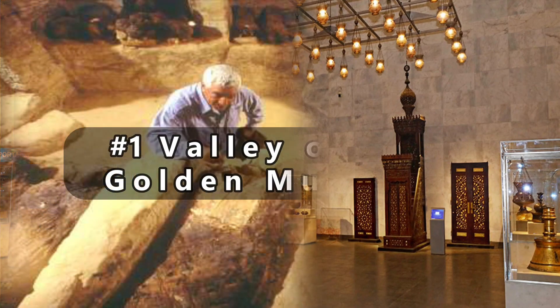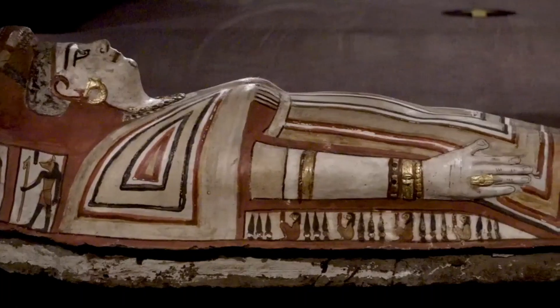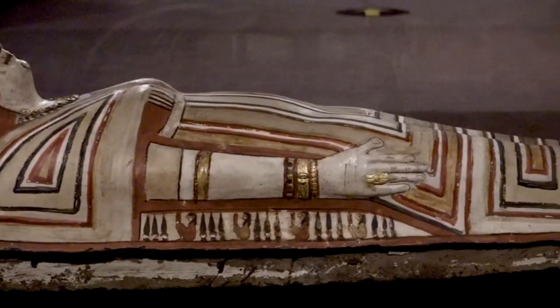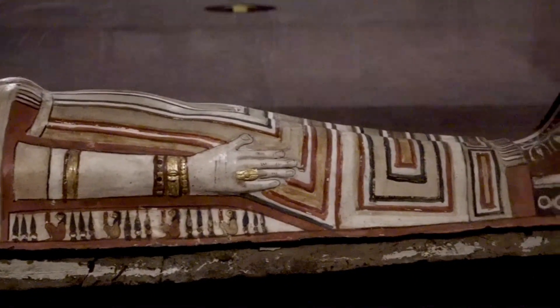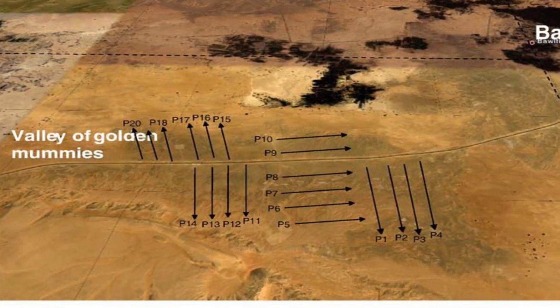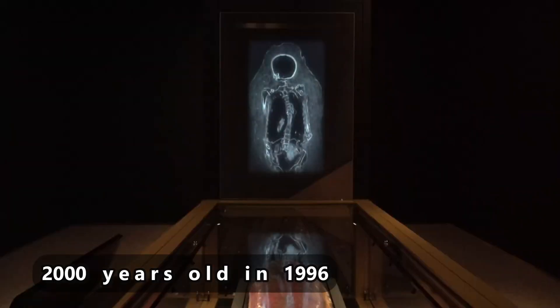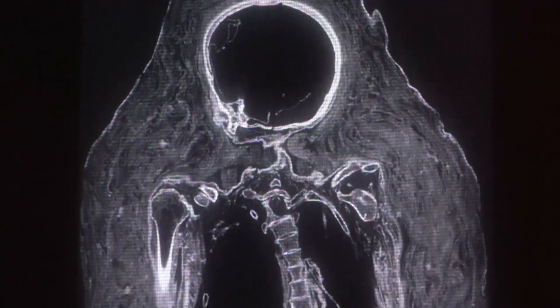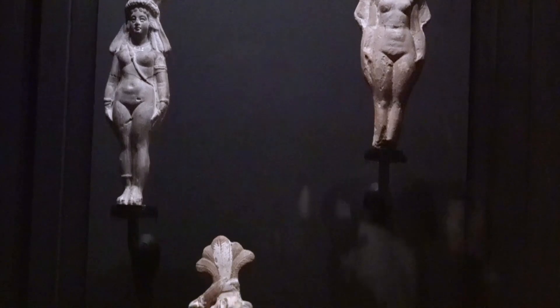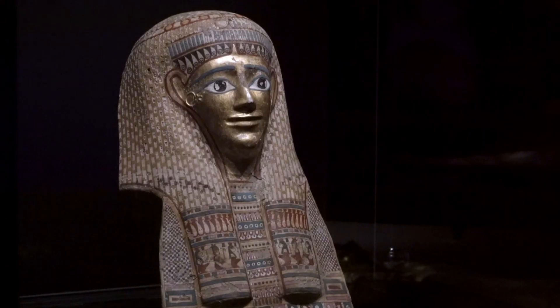Number 1 on our list is the Valley of the Golden Mummies. The Valley of the Golden Mummies is a massive Greco-Roman burial site in Egypt's western desert, located at Bahariya Oasis. Zahi Hawass and his Egyptian team discovered approximately 250 mummies that were approximately 2,000 years old over the course of several seasons in 1996. When Hawass and his team discovered the mummies, many of them were still in good condition and were embellished in a variety of styles.